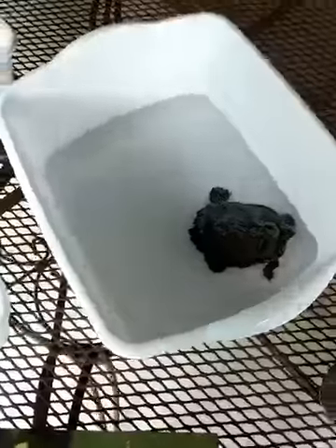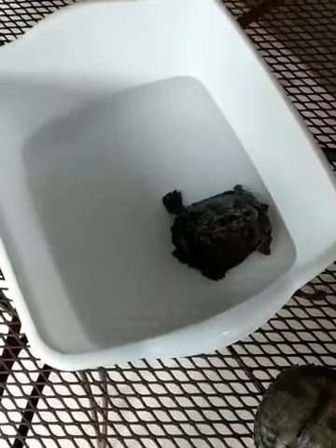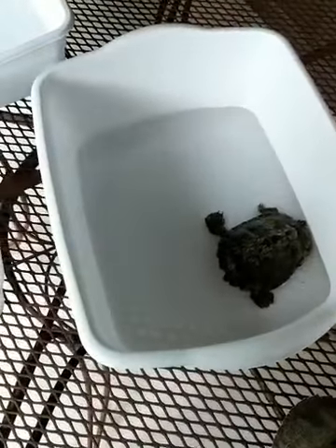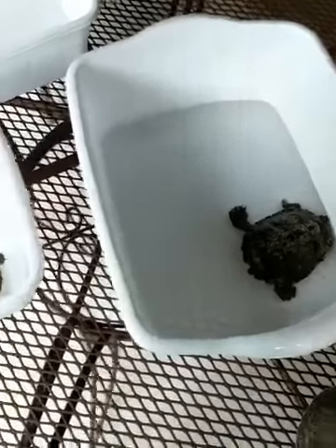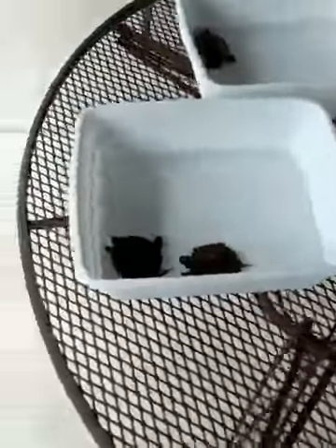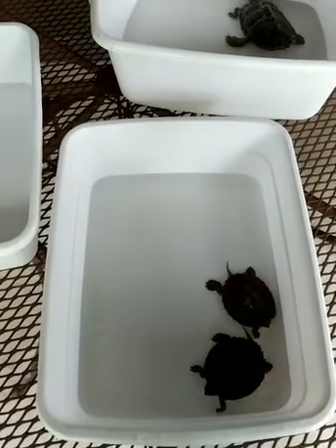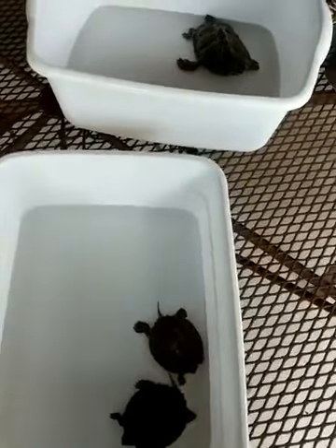Here at the Alabama Nature Center, when we talk about turtles we like to mention that turtles do not make good pets. You often see turtle species — usually the red-eared slider, the most common one seen at pet stores here in Alabama and other states that allow turtle sales.